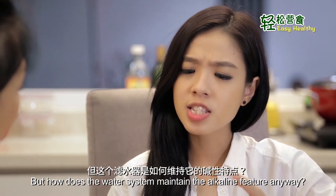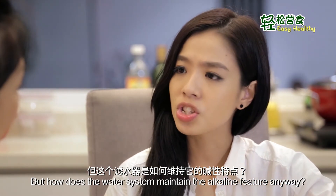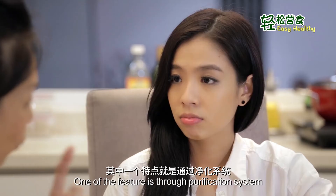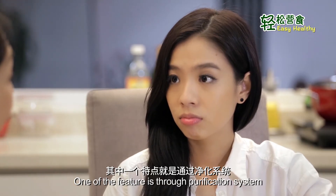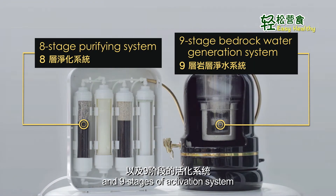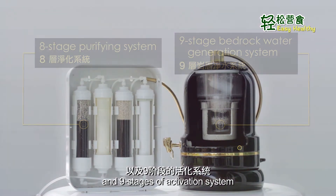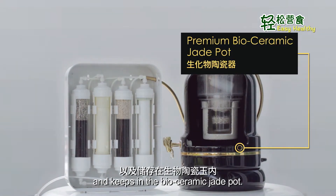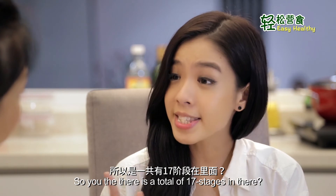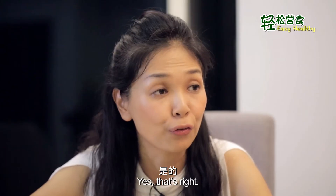But how does the water system maintain the alkaline feature anyway? Actually, it has several features. One of the features is the drill purification system, which consists of 8 stages of purifying system and 9 stages of activation system, whereby the water is being alkalized and kept in the biosuramic drip pot. So you mean there's a total of 17 stages? Yes, that's right.